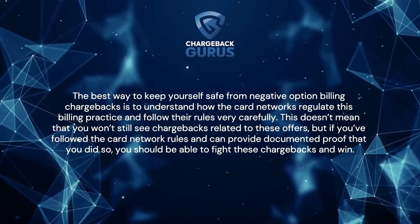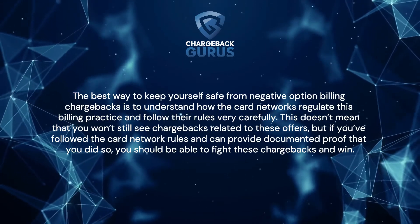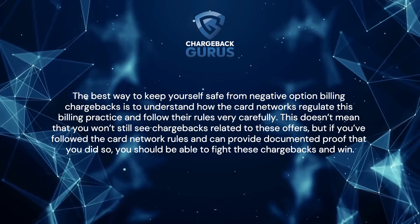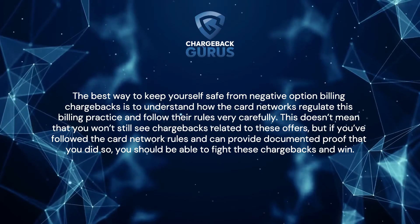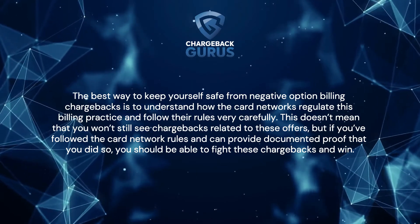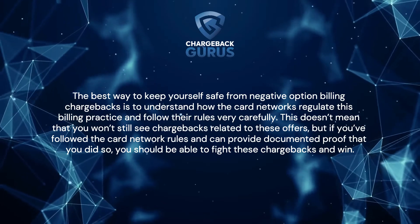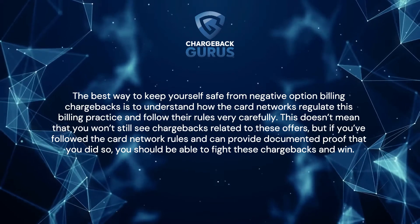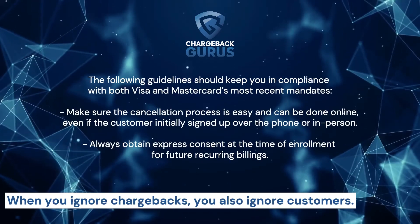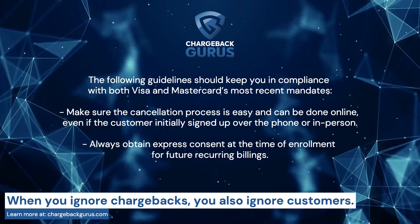The best way to keep yourself safe from negative option billing chargebacks is to understand how the card networks regulate this billing practice and follow their rules very carefully. This doesn't mean that you won't still see chargebacks related to these offers, but if you follow the card network's rules and can provide documented proof that you did so, you should be able to fight these chargebacks and win. The following guidelines should keep you in compliance with both Visa and MasterCard's most recent mandates.